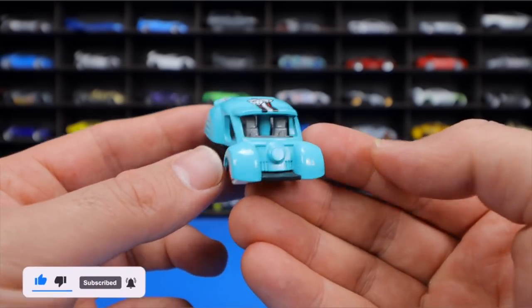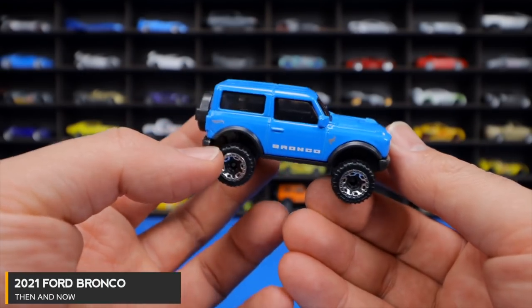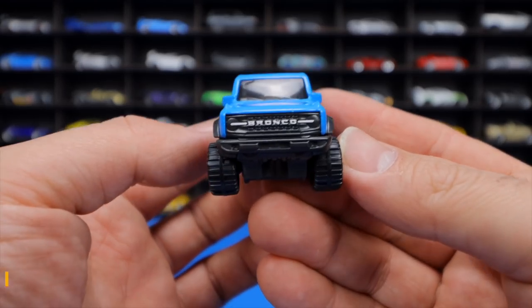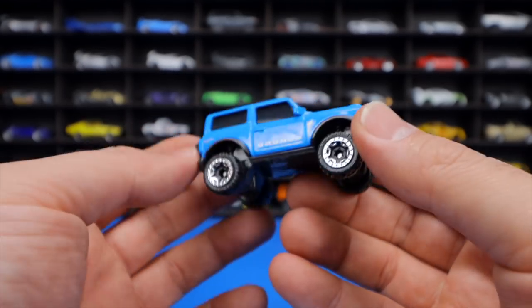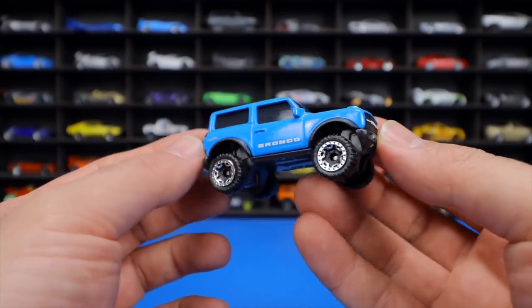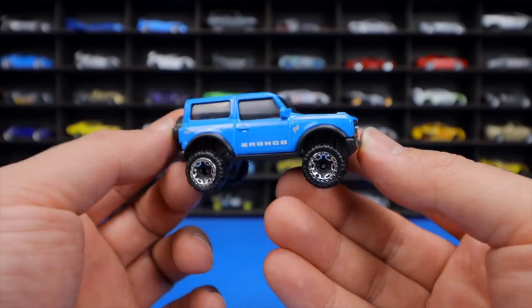The 2021 Ford Bronco is released in blue with 'Bronco' on the front and side, a spare wheel and tire on the back, and a raised wide-body look. The host loves this casting and is super excited it made the lineup.